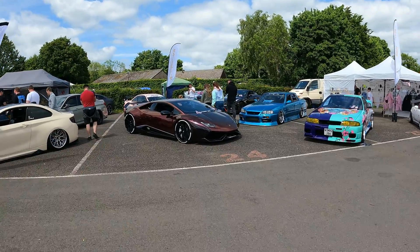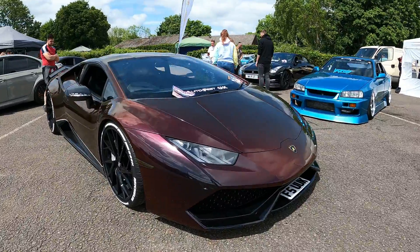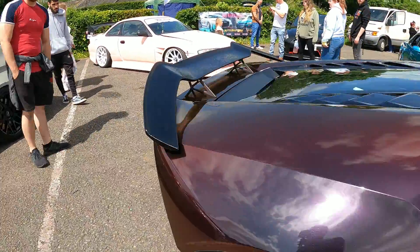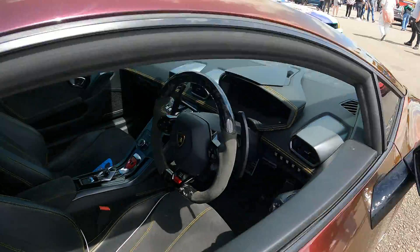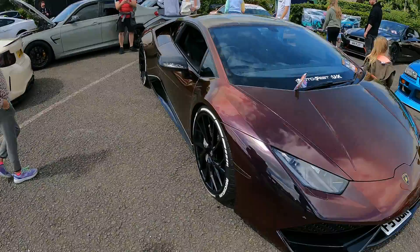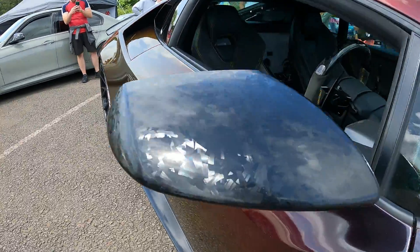I then saw this Lamborghini Huracan from afar. I always respect when people not only buy supercars but modify them — that takes balls. The first thing that caught my eye was the colour, and then the forged carbon everywhere. But it was only when me and Kenny walked away that we realised it was actually twin turboed, and the turbos were on display from the rear. So I'm gutted we didn't get a shot of that.